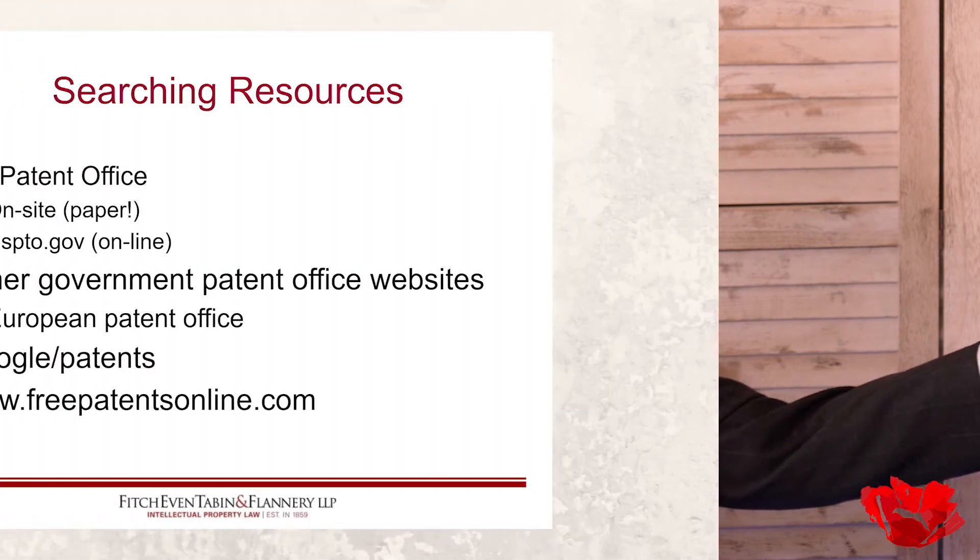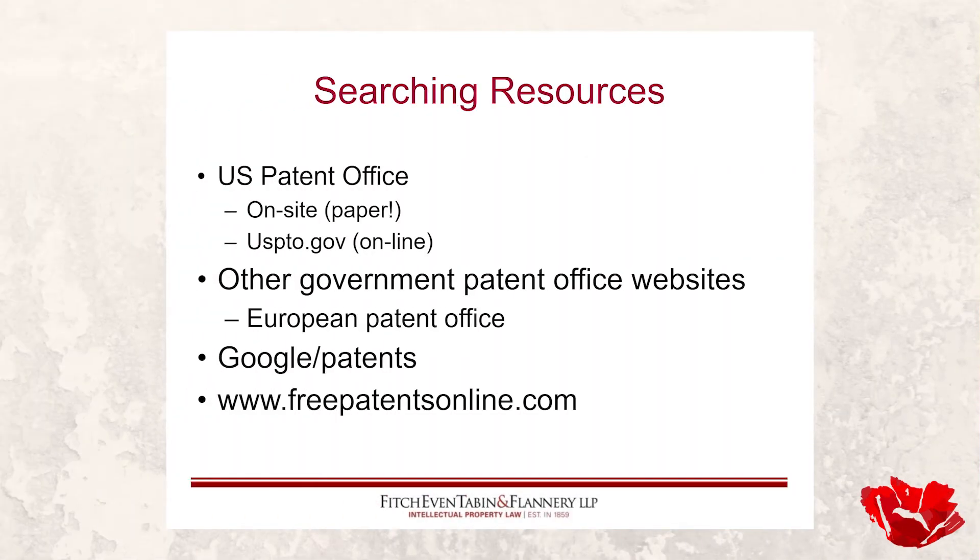Nordic tends to be a bit more expensive than Landon in my experience, which is why I tend to go more to Landon. Neither will guarantee results — it's just that difficult a task. We'll be putting both links in the description for this episode. In terms of searching resources for the viewer to do your own patent searching, we start with the US Patent Office at uspto.gov — a website unbelievably packed with content.